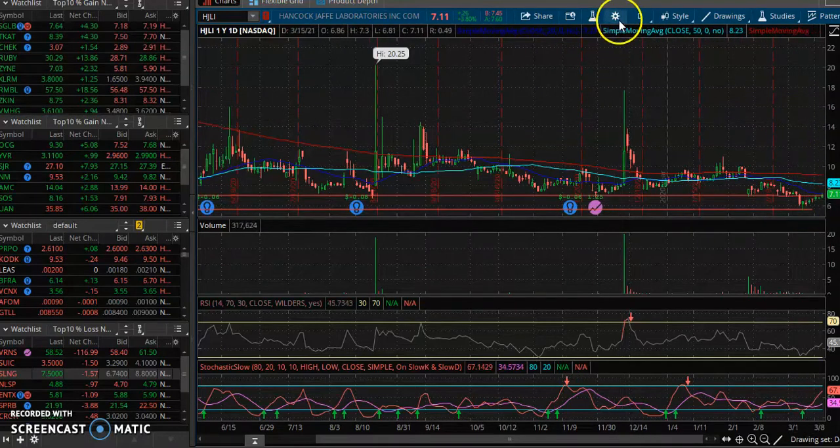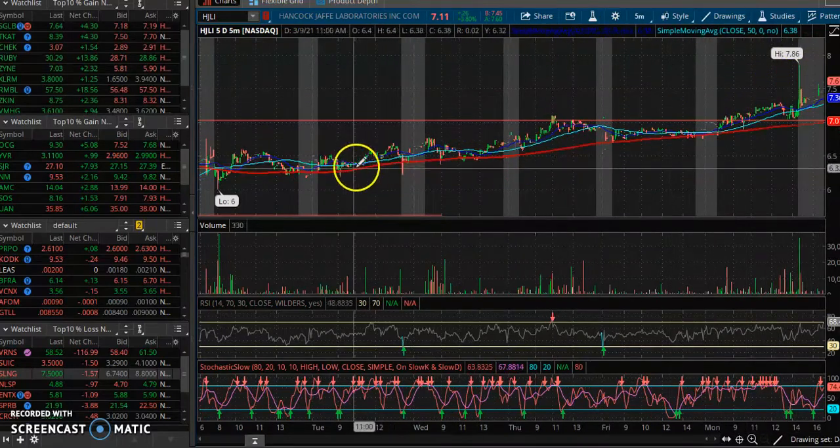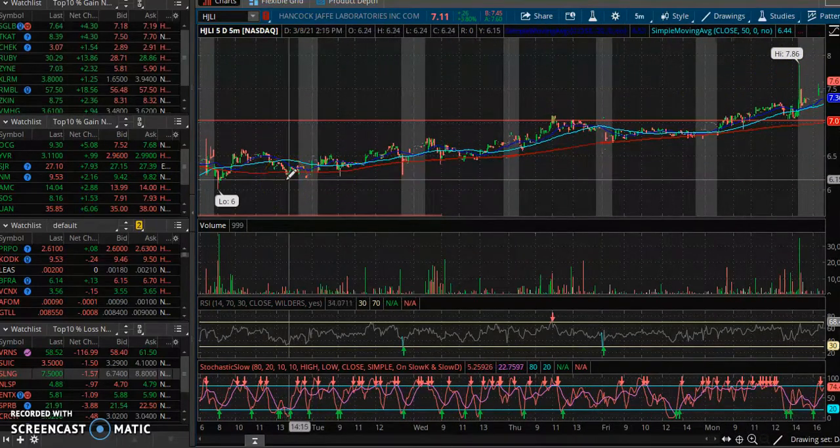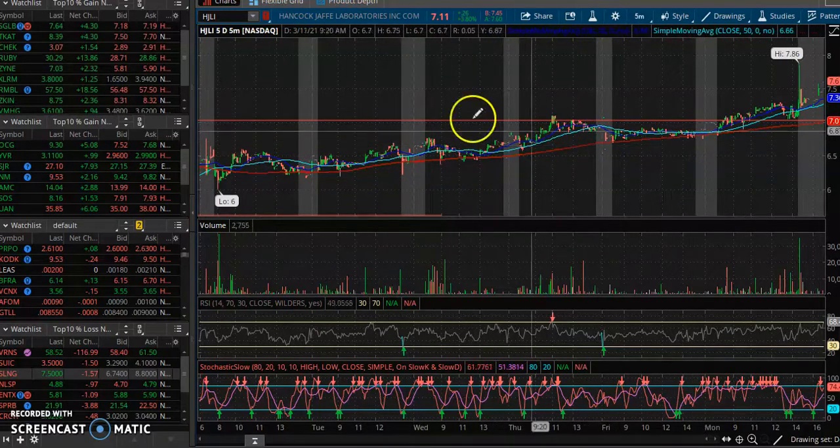Hopefully this stock can run tomorrow — it popped quite a bit after hours. I just want to show you how and why we're putting our money in and what the philosophy is.